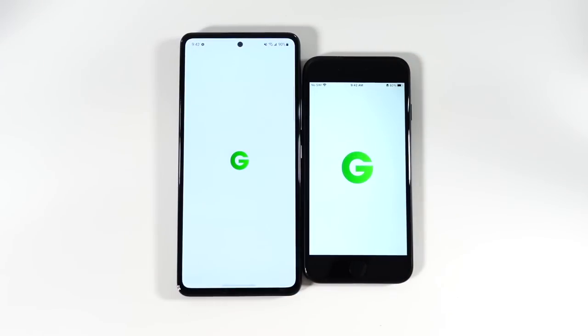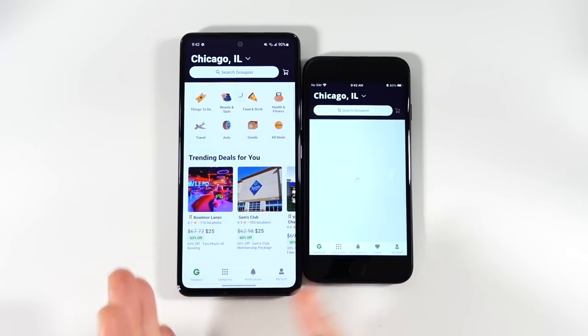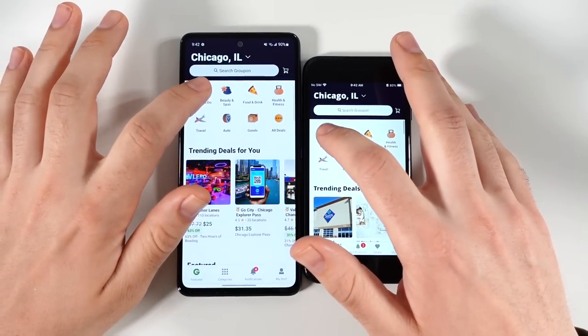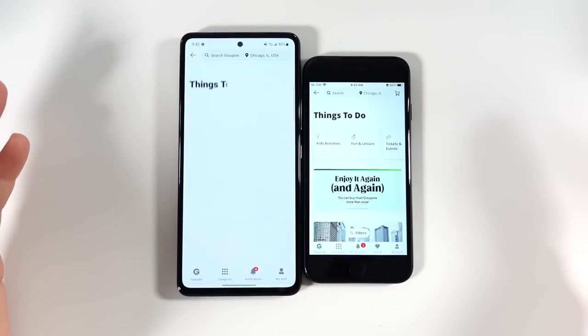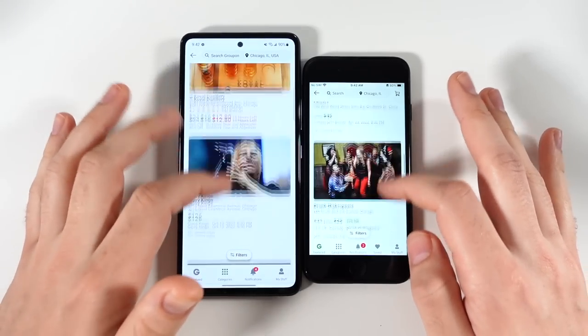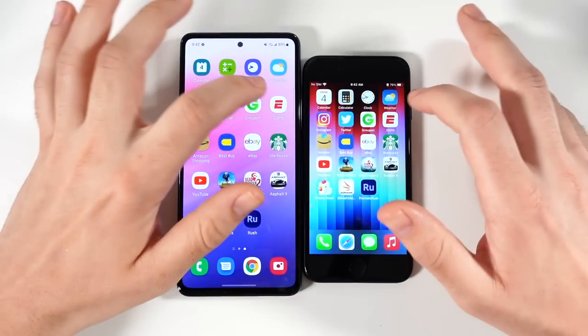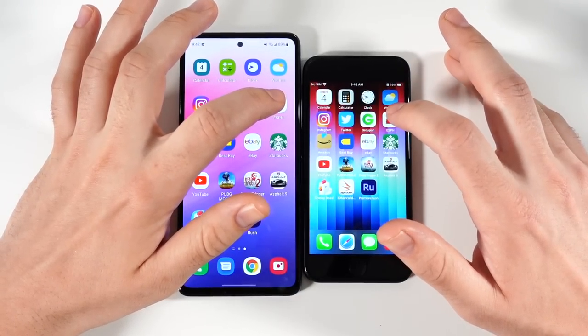Let's go into Groupon. It's kind of funny because the iPhone SE has what the A53 needs — a faster CPU — and the A53 has what the SE needs: better specs in terms of display, body, what people actually want in a phone, bigger screens. Let's go into ESPN.